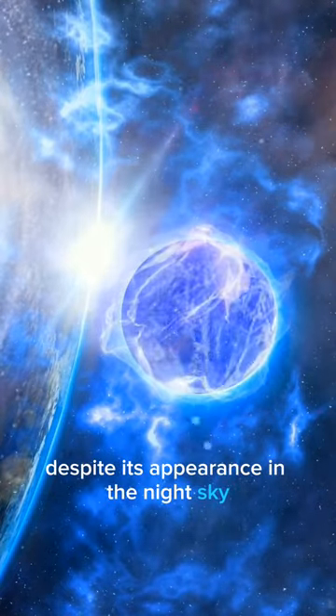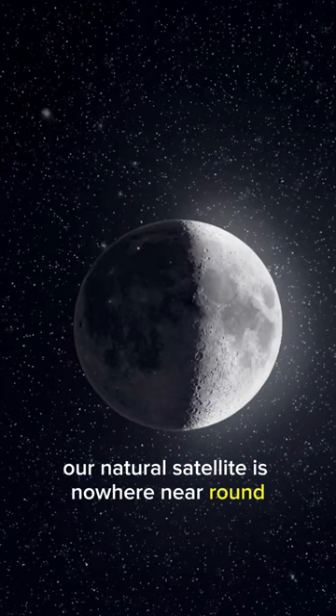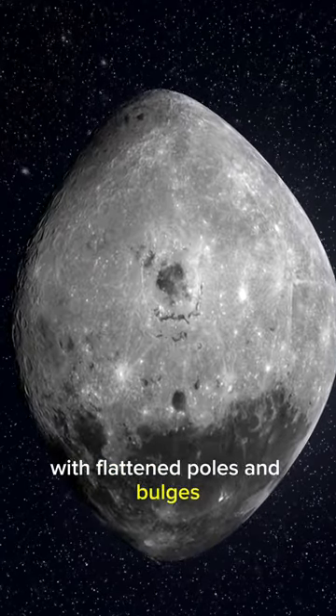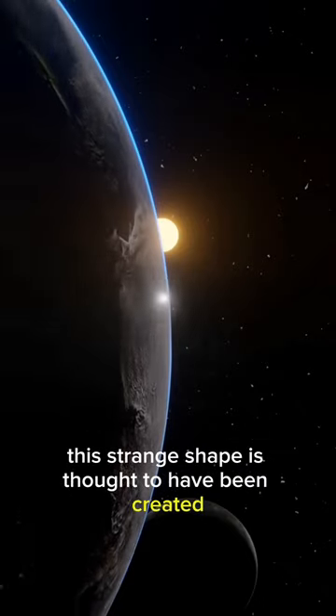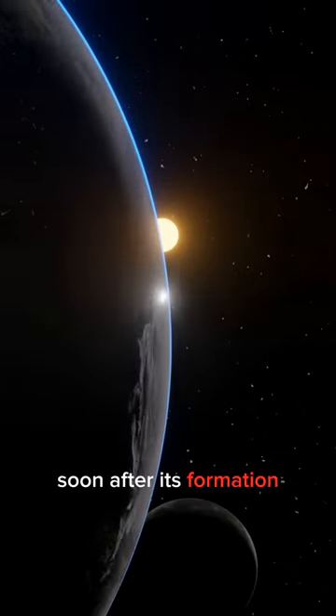Despite its appearance in the night sky, our natural satellite is nowhere near round. In fact, the moon is shaped like a lemon with flattened poles and bulges on both the near and far side around its equator. This strange shape is thought to have been created during interactions with Earth soon after its formation.